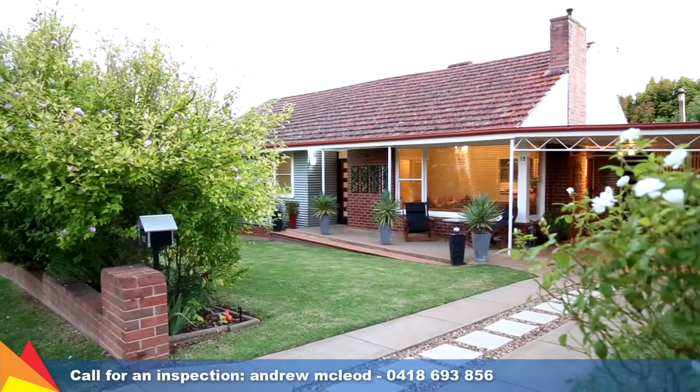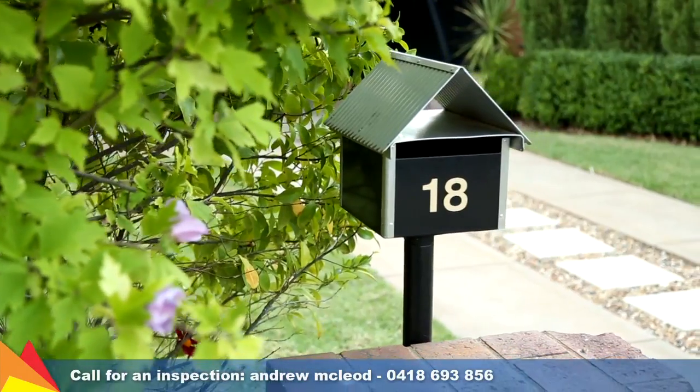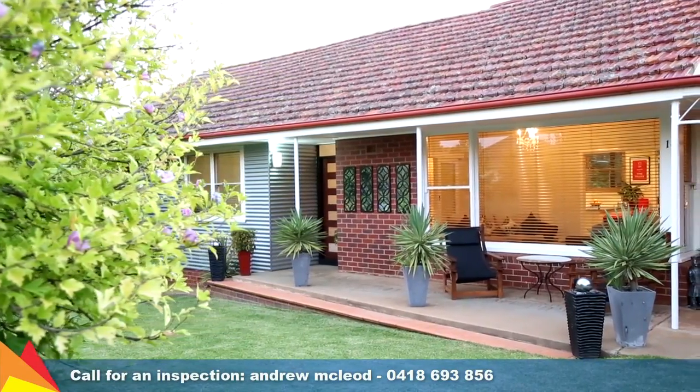Set amidst beautiful gardens, this tranquil three-bedroom family home is the ideal private retreat to relax, a world away from the everyday hustle and bustle.